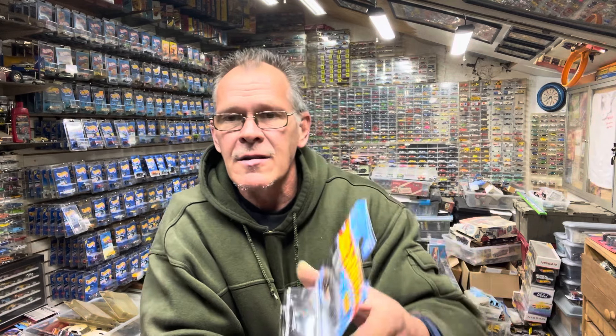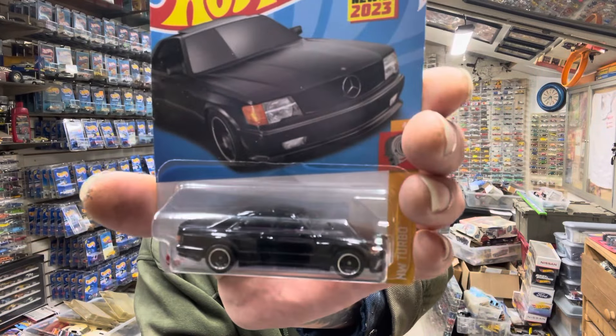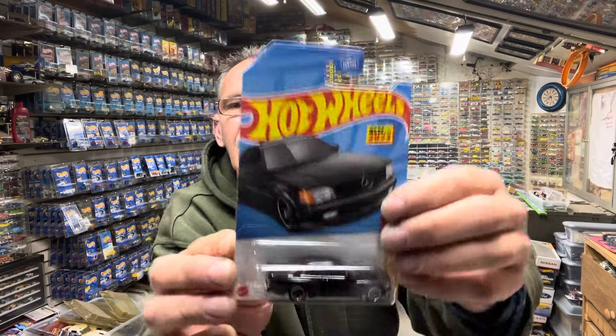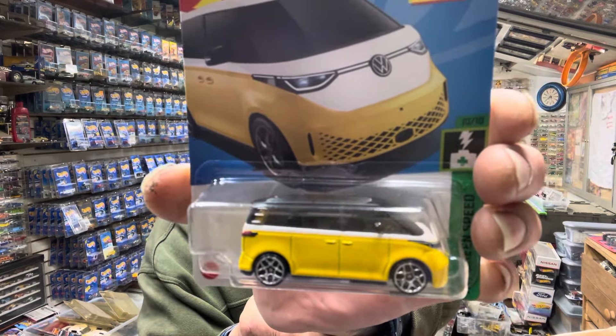It's an '89 Mercedes, this one's in black. I think it came in silver. That car — 2023 New 4 — I think it's badass. Nice and gray. But once they start adding the stupid tampos and stuff that they do, they're gonna screw it up. Volkswagen ID Bus — I've seen that on other channels, couldn't wait to grab it. I'm just catching up with you guys.